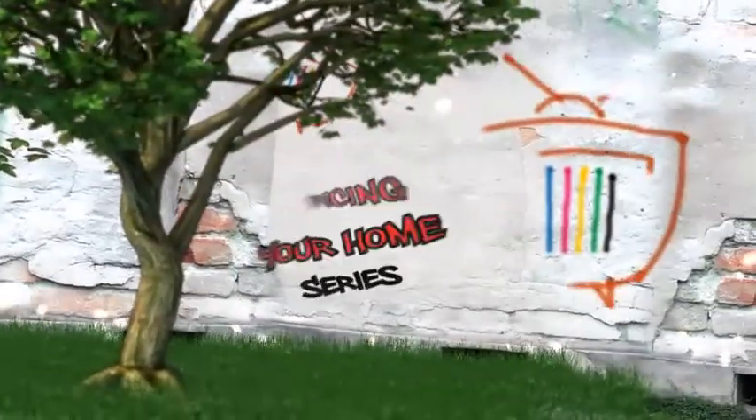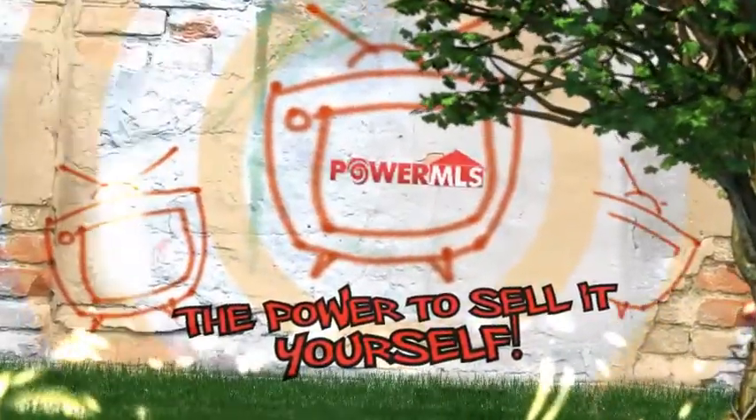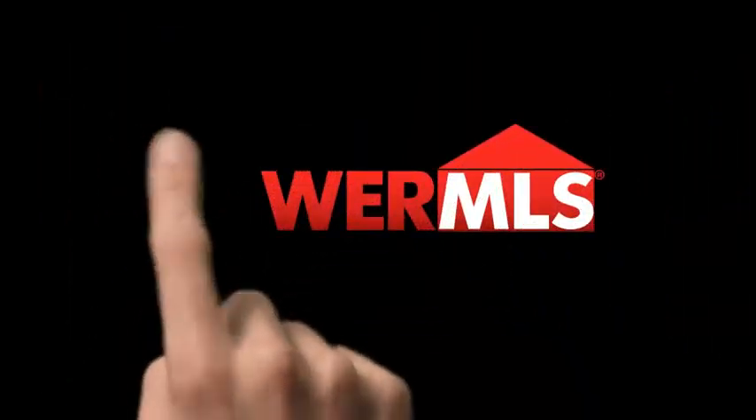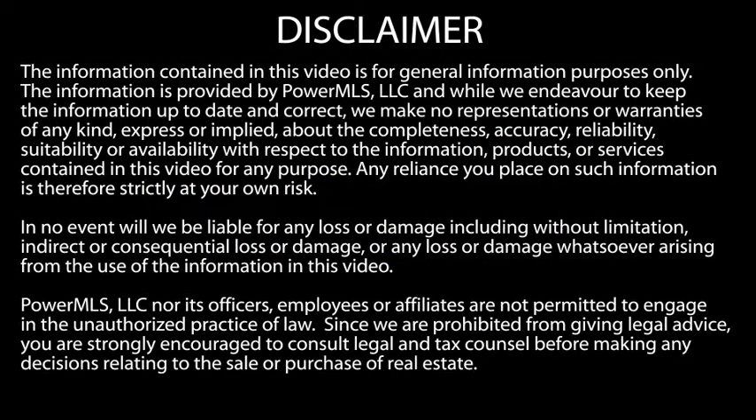Let's get started. Hi, I'm Dottie Melton, and welcome to our Pricing Your Home series. In this section, we're reviewing documents you need before you list. We'll review the kinds of documents you need and where to find them.